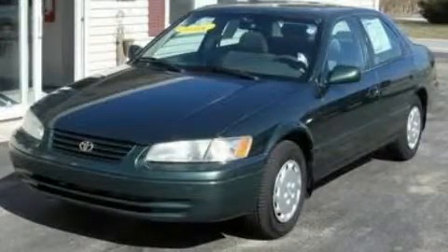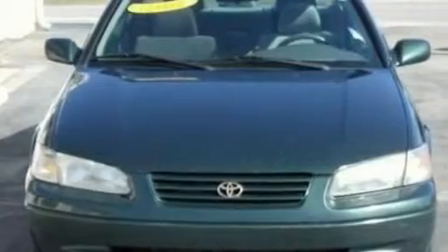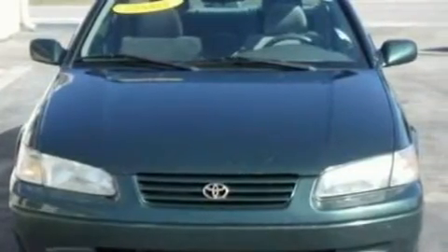This is a 1999 Toyota Camry. It has a 2.2-liter four-cylinder engine and a four-speed automatic transmission.